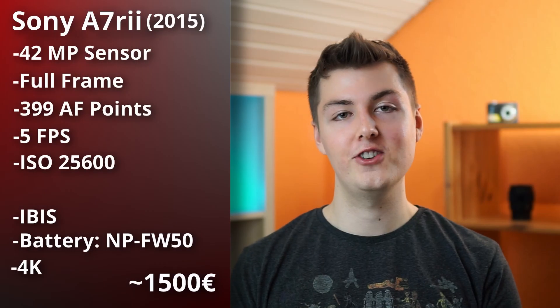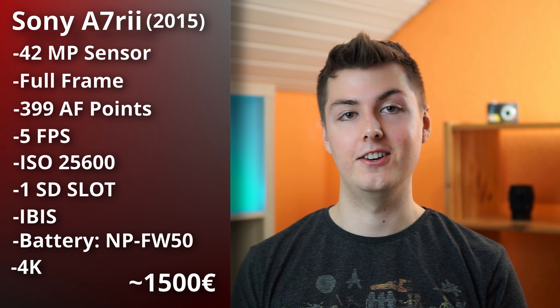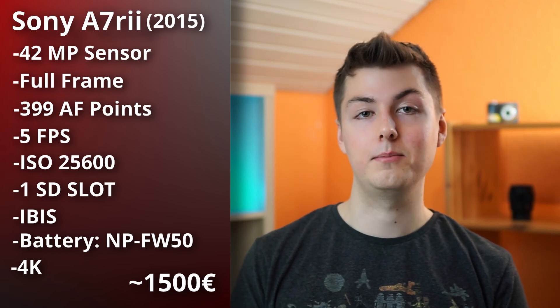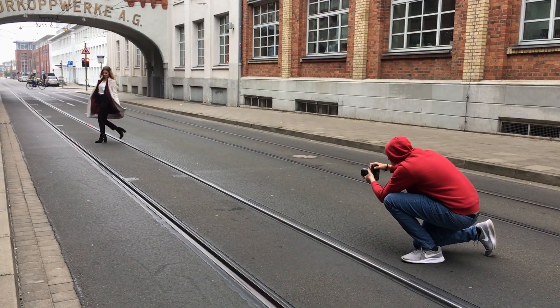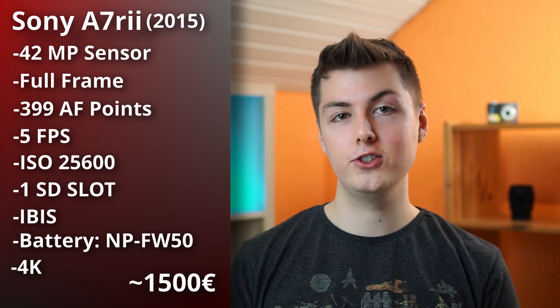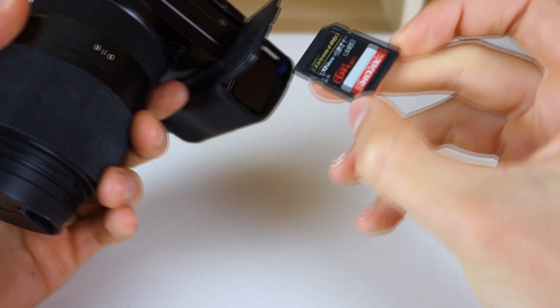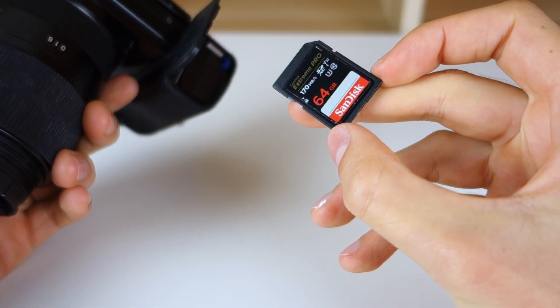One difference is that the a7R II only has one SD card slot. For weddings, that's totally fine with good organization — after over 200 photoshoots, one card slot is manageable as long as you use reliable SD cards.